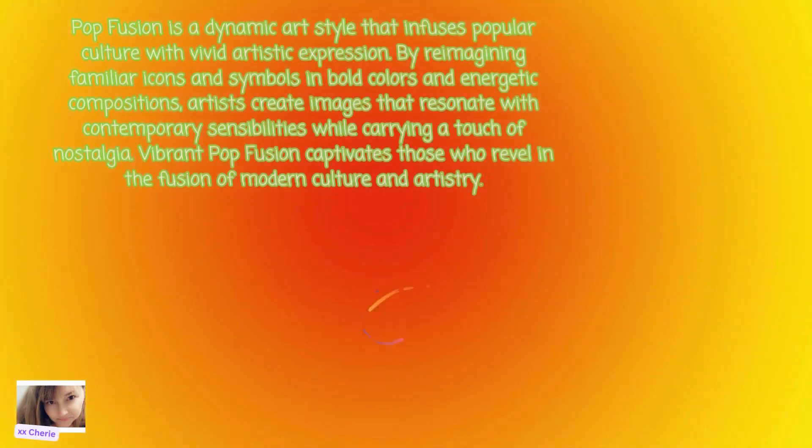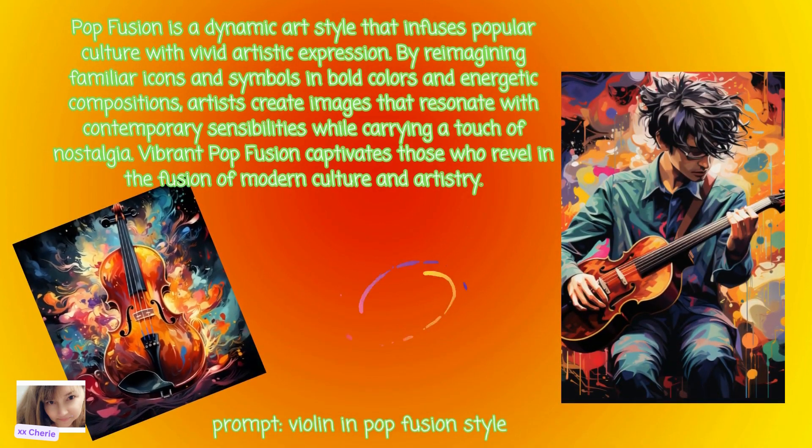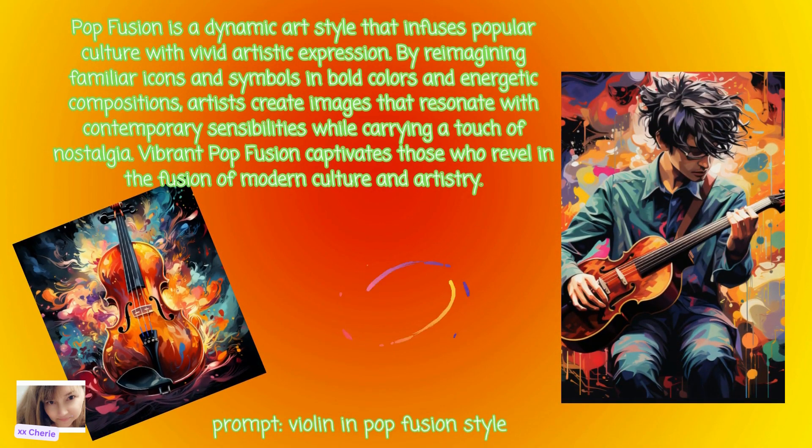Next we have Pop Fusion. Pop Fusion is a dynamic art style that infuses popular culture with vivid artistic expression. By reimagining familiar icons and symbols in bold colors and energetic compositions, artists create images that resonate with contemporary sensibilities while carrying a touch of nostalgia.